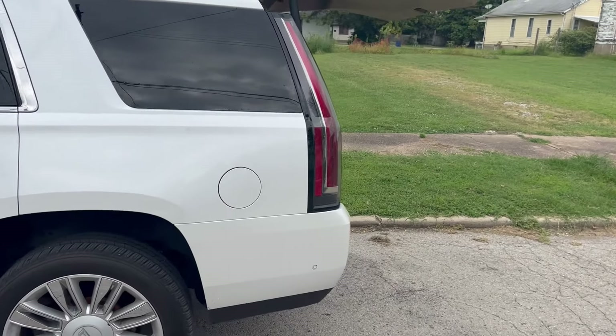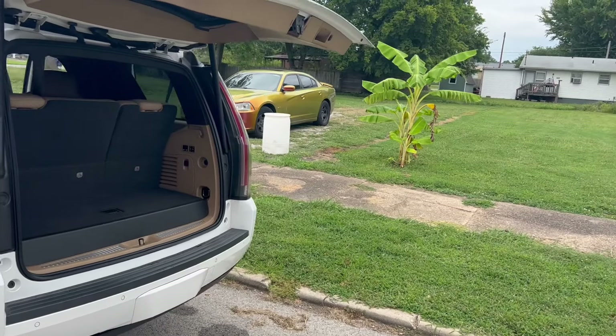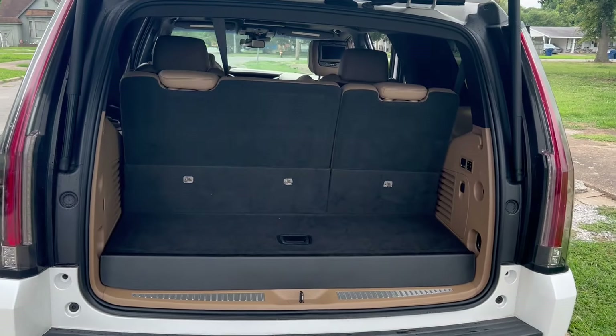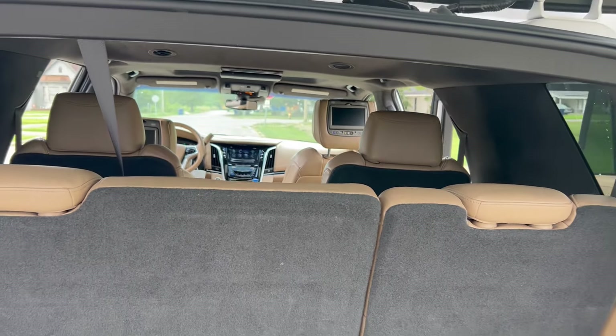That's all I got for y'all right now, but if you'd like to see more, you have to subscribe to my YouTube channel, Kinney's car channel. Help me get the subscribers up, let's get it!